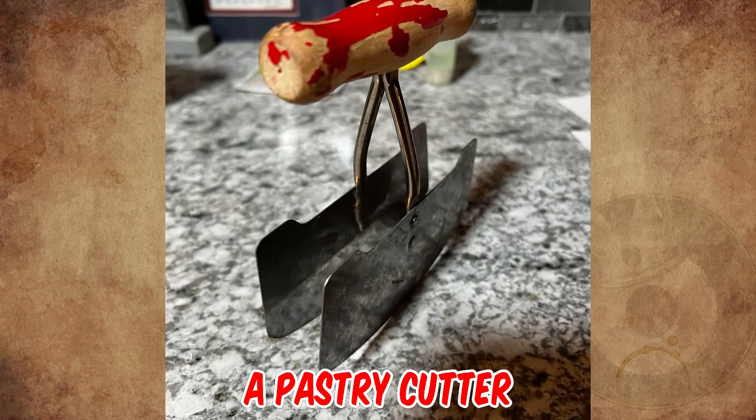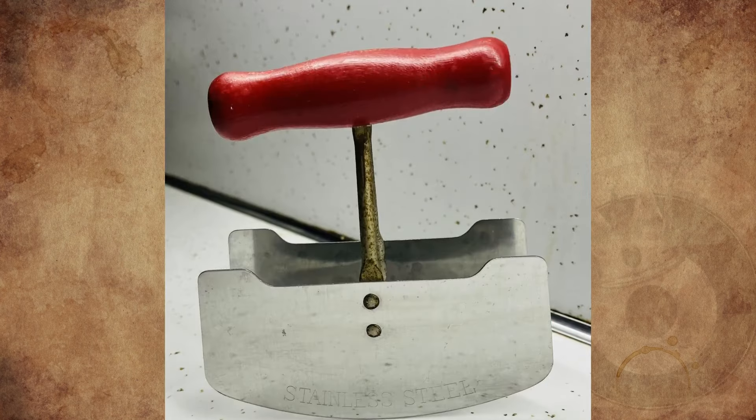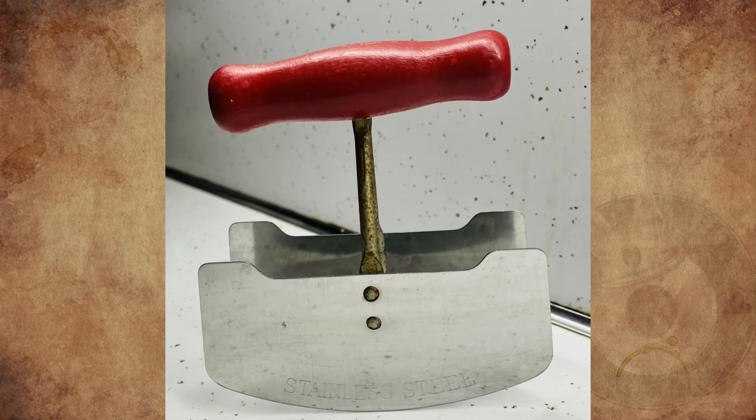It's actually a pastry cutter from the 1940s. My mom had one exactly like that, even with a red handle. If she was using it, we knew something tasty was on its way.